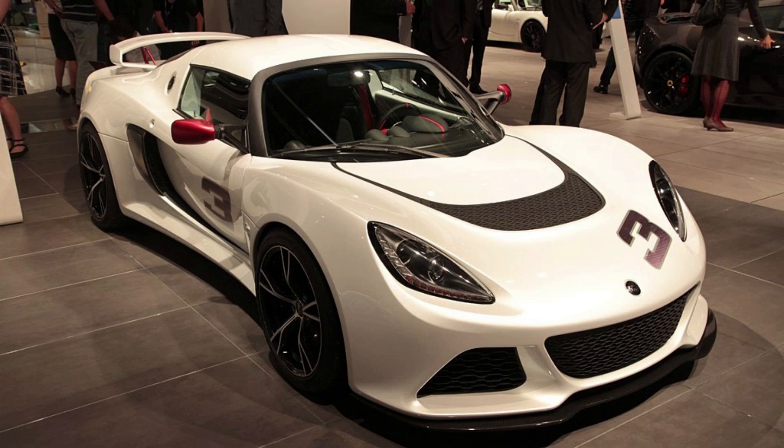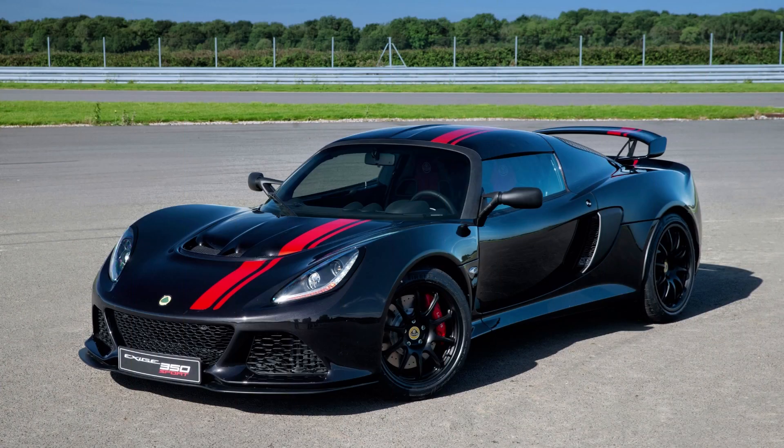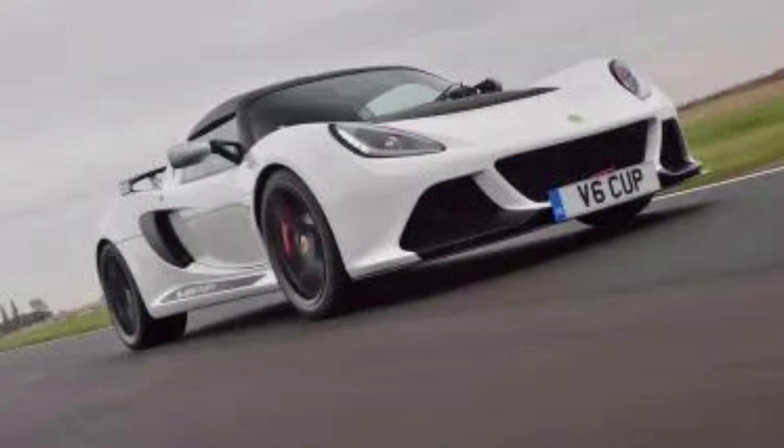The Toyota engine produced 220 horsepower, allowing the lightweight Exige to accelerate from 0 to 60 miles per hour in 4.1 seconds. The Exige S2 can now be purchased for as low as $50,000, making it a great value for sports car enthusiasts.